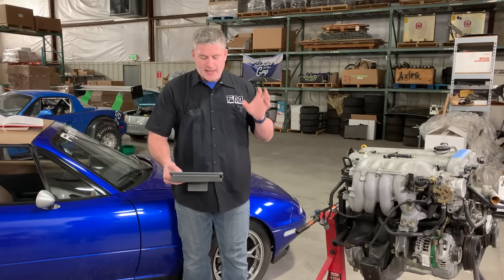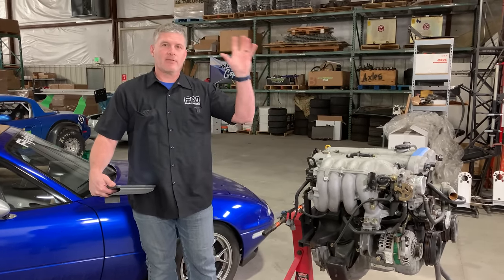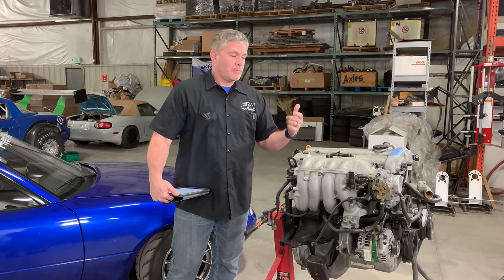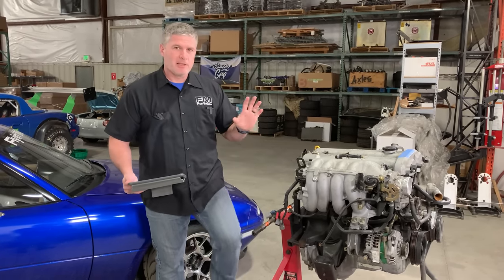Question: can you make a 1.6 as fast or faster than a 1.8 with basic bolt-ons — intake, header, exhaust? You can get them pretty similar to each other at that point, but the problem is you can put the same intake, header, and exhaust on the 1.8 and now you're back to where you were — it's got roughly 10% more again. So yes, but only until the 1.8 gets the same bolt-ons.